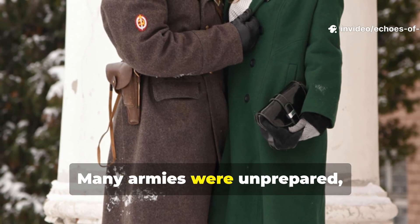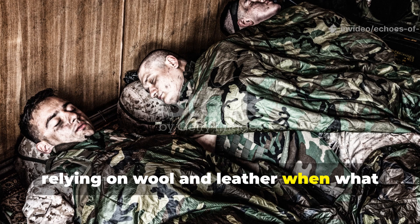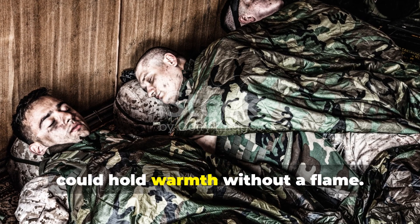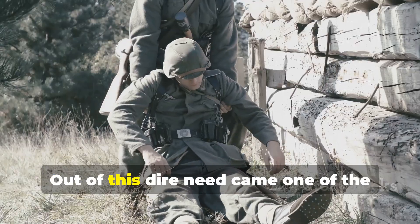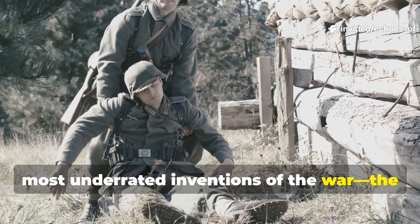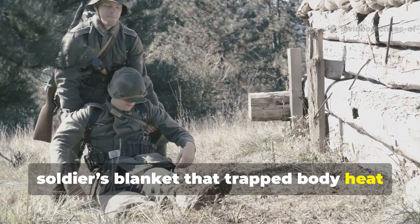Many armies were unprepared, relying on wool and leather when what they really needed was insulation that could hold warmth without a flame. Out of this dire need came one of the most underrated inventions of the war: the soldier's blanket that trapped body heat for days.